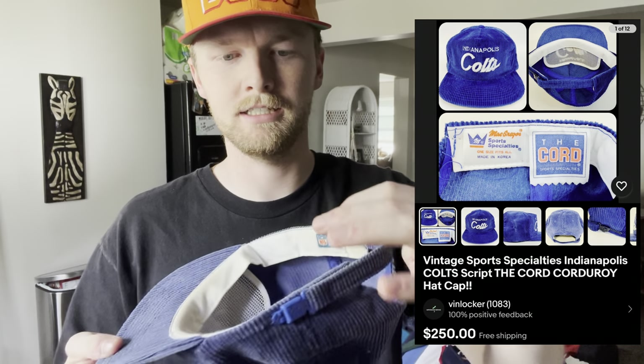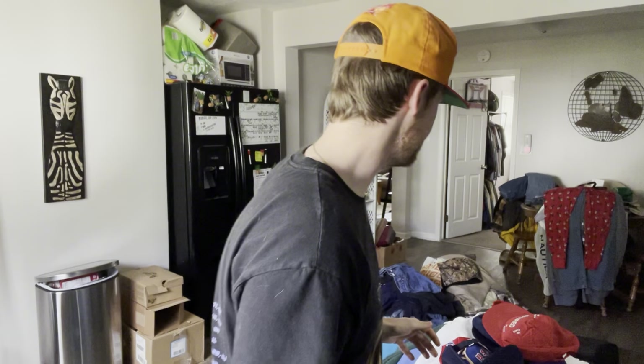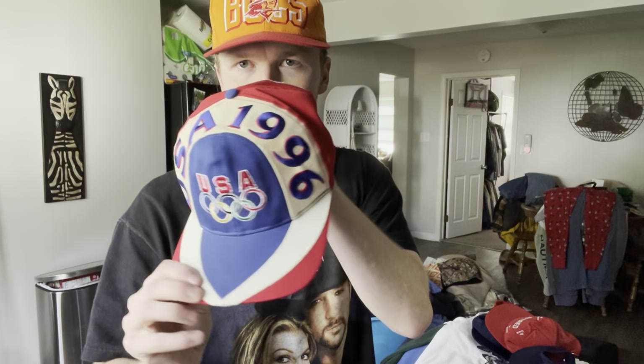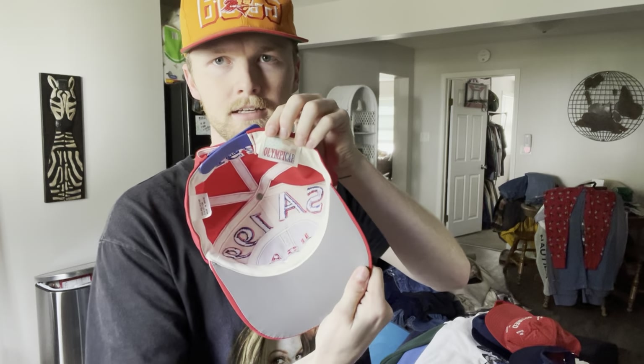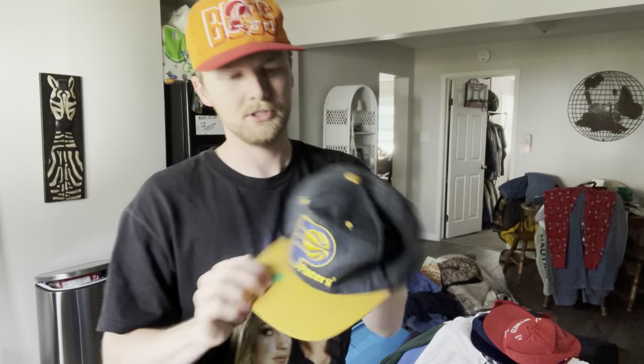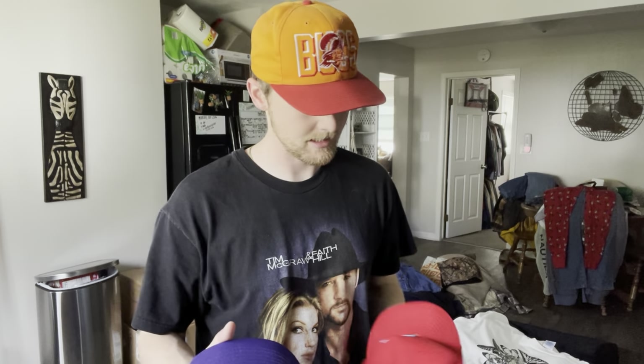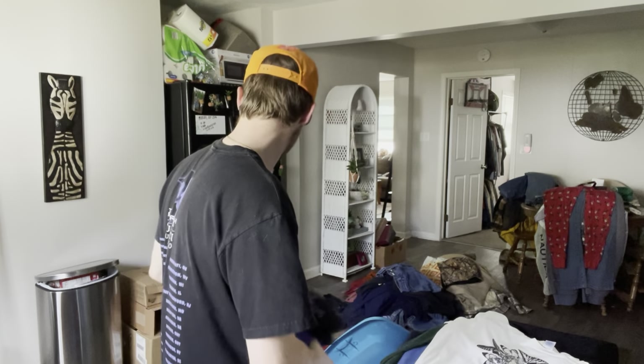My favorite find of the day: an Annapolis Colts script Sports Specialties hat with a really nice fade. It's a royal blue that turned into more of a navy color - definitely my favorite find. Also a really nice 1996 USA Olympics hat with the Olympics tag. The other hats were kind of mid but were a buck a piece so I picked them up: a Brickyard visor, a 1987 Pan Am Games visor, a Pacers hat with a great fade that almost looks black but is navy. Also a couple retired hats for the flea market and another Pan Am Games piece - they had a ton of 1987 Pan Am stuff.